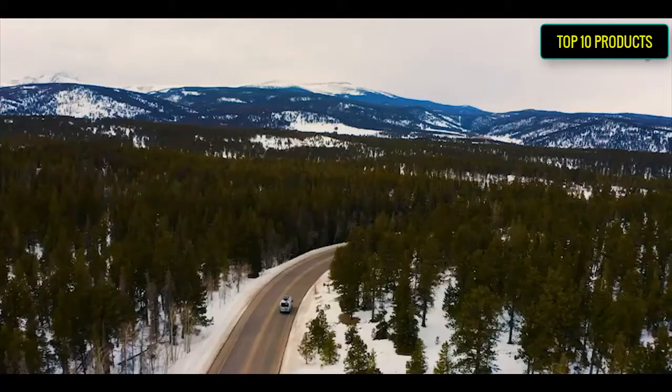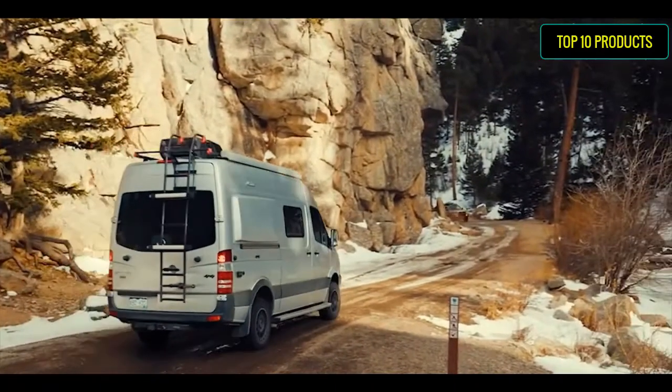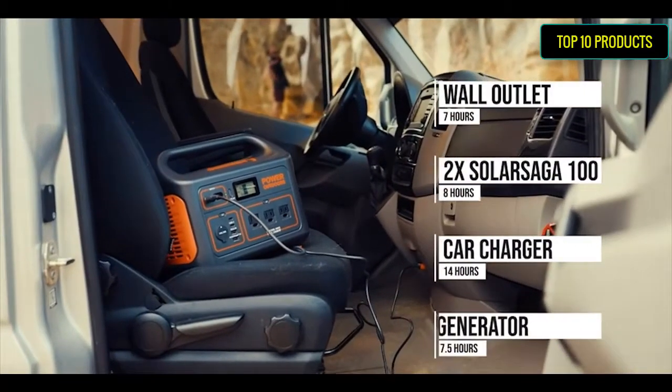Power your outdoor recreation time from this instant solar generator. Designed for RV use — with no extra setup, it powers your mini space heaters, cooling fans, mini fridges, portable ovens, and coffee makers.